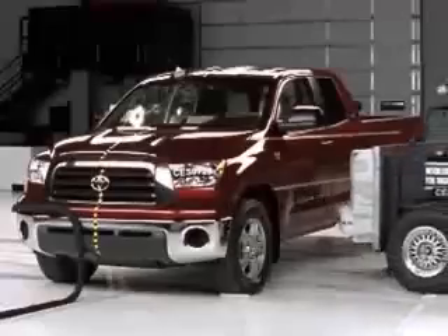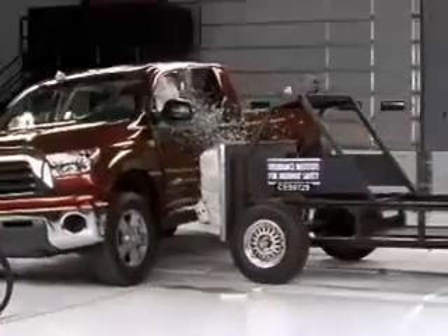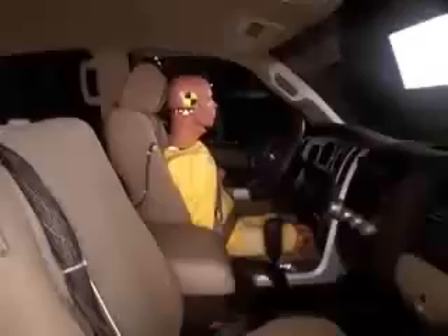In this test, the Toyota Tundra earns top scores across the board. The truck comes standard with front, rear, and torso airbags. As you can see, they do their job.